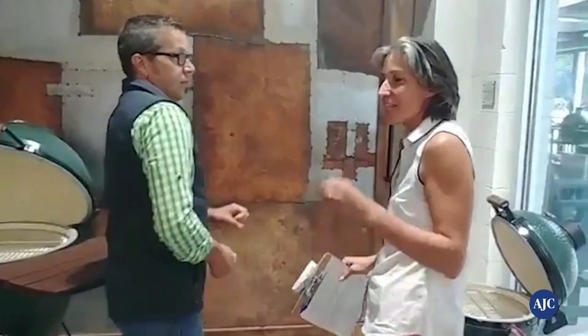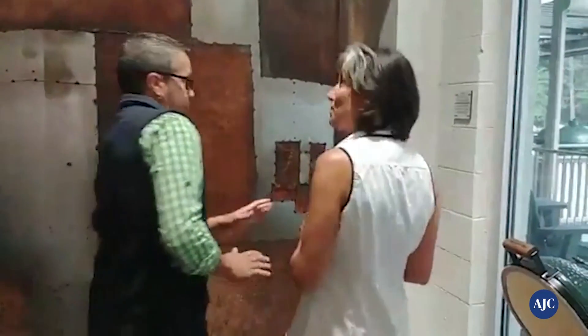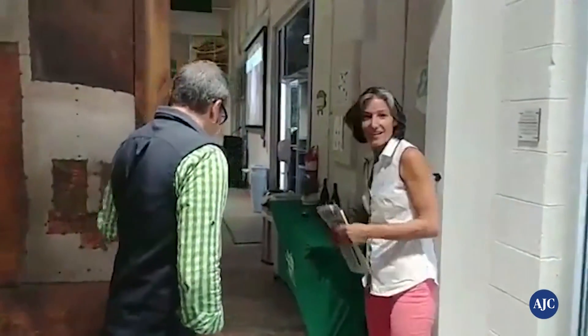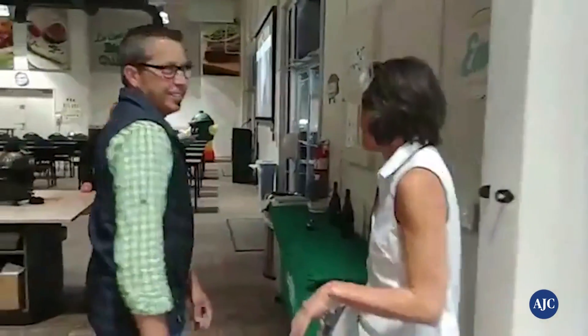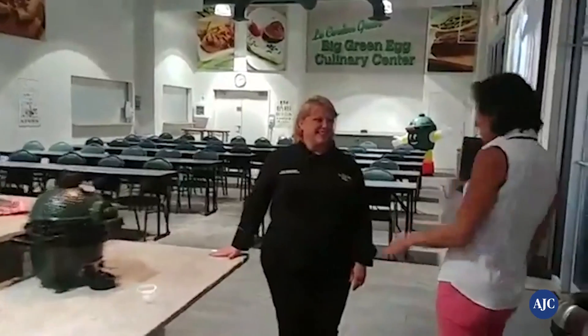Now we're going inside the culinary center. This is Amanda Egigio, one of the culinary instructors here at the Big Green Egg. How frequently are you offering classes? We do classes — or events — two to three times a week. Sometimes they're public classes, sometimes they're private events. And you can find out about those online at biggreenegg.com. We're going to take you out to the back where all the magic happens.